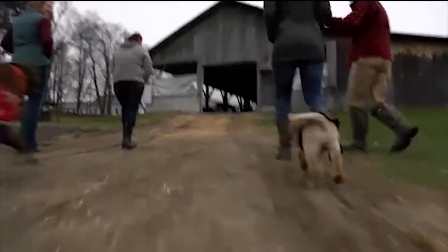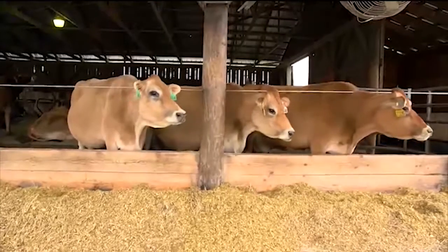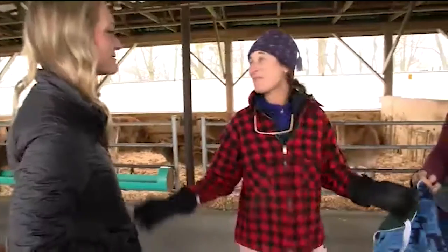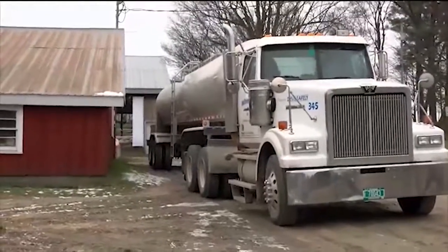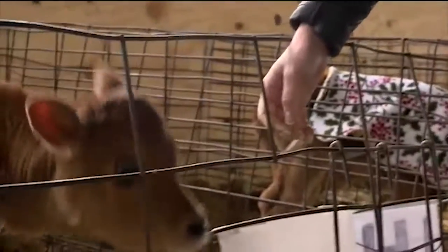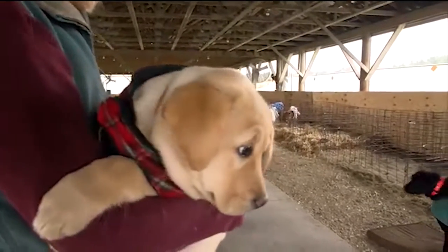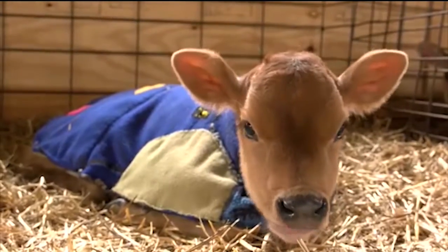Ask any local dairy farmer and they'll tell you that their top priority is the care and comfort of their animals. That's the very first thing you pick up on when you meet Johanna Lagas of the Lagas Brothers Farm in East Hardwick. When you're a farmer — dairy, beef, raising any kind of animals — you always put the animals first. Our primary job is to make sure our animals are well cared for.